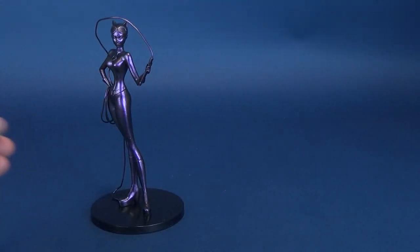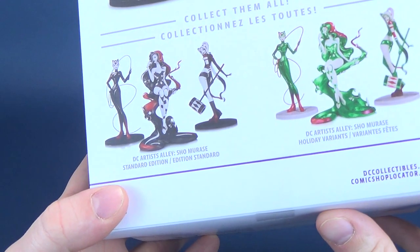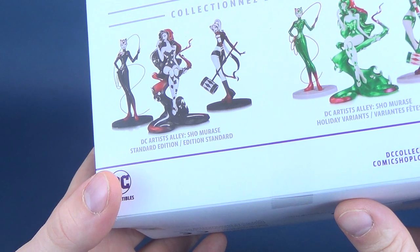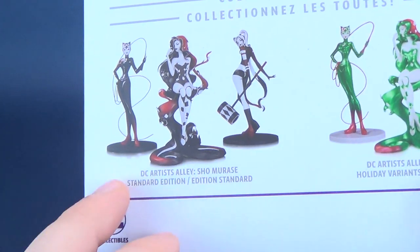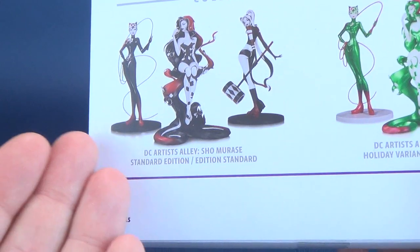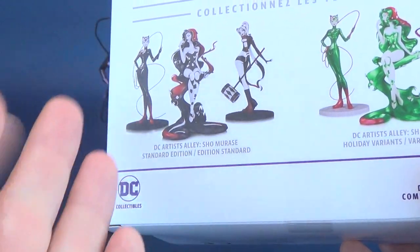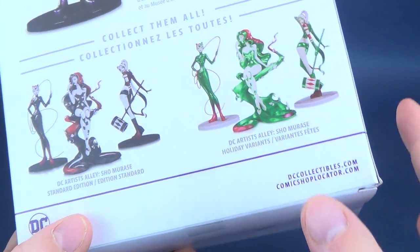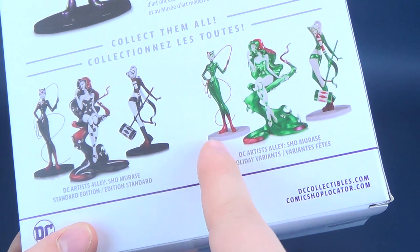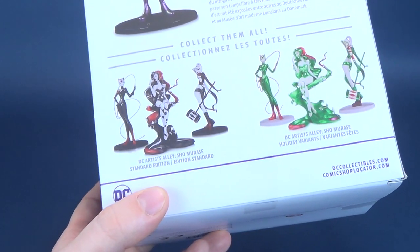Moving the statue to the side and bringing in the box, you can see the other variants available for the Shomorasi DC Artist Alley — three statues in total: Catwoman, Poison Ivy, and Harley Quinn. In the standard release, you'd be treated to whites, blacks, and reds, and all three statues look exquisite in those color palettes. There were also holiday variants — the same three statues in greens, whites, and reds — so there are a couple of different variations to choose from.